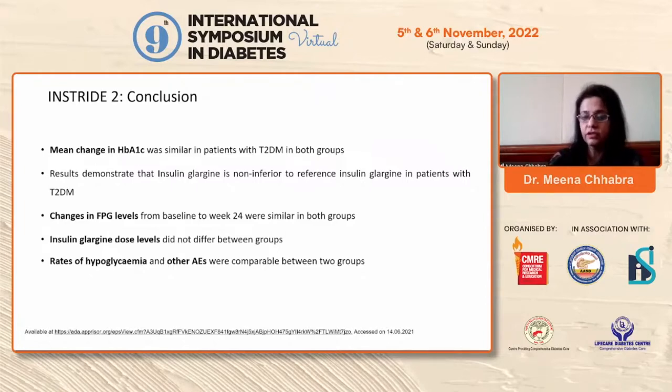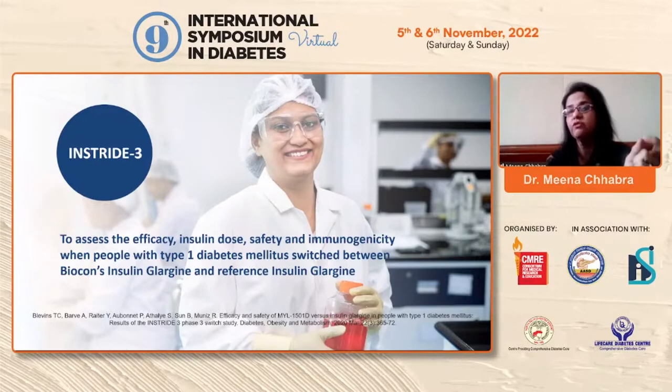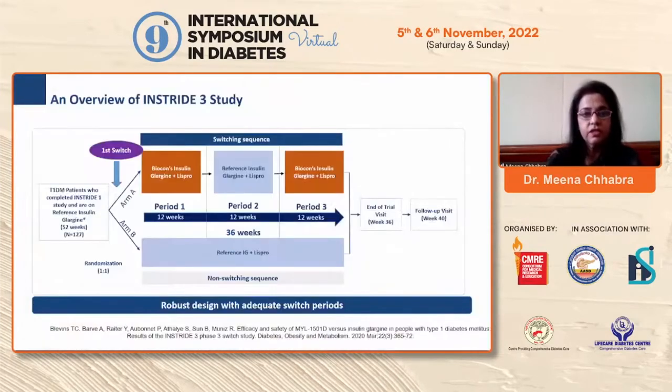Mean change in HbA1c was similar, and rates of hypoglycemia and change in fasting plasma glucose levels were again similar between groups. Biocon's insulin was equivalent to the reference insulin in safety and efficacy. InStride 3 assessed efficacy, insulin dose, safety, and immunogenicity when Type 1 patients were switched. Patients who had completed InStride 1 and were on reference insulin glargine were switched to Biocon's insulin glargine.